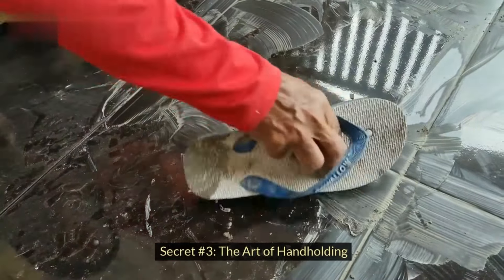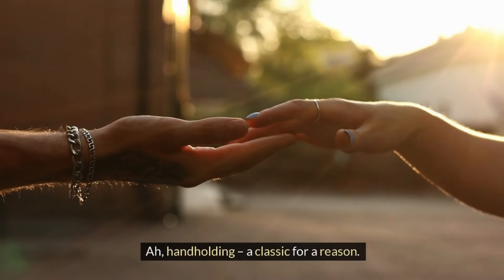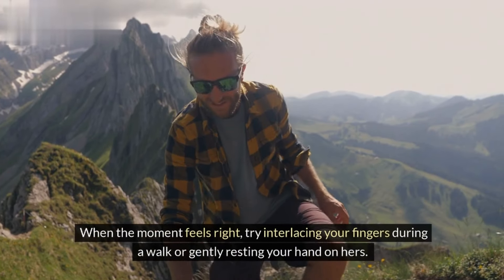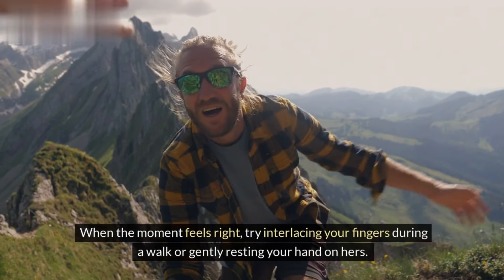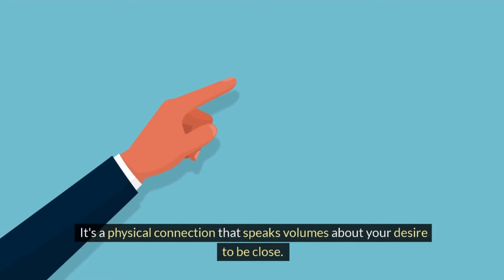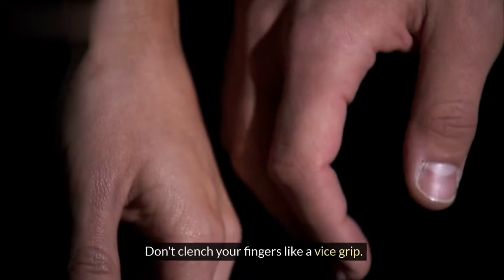Secret number three: the art of hand-holding. Hand-holding — a classic for a reason. When the moment feels right, try interlacing your fingers during a walk or gently resting your hand on hers. It's a physical connection that speaks volumes about your desire to be close. But remember, make it natural — don't clench your fingers like a vice grip.